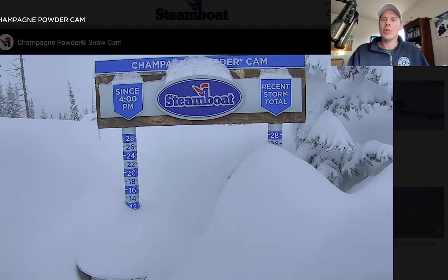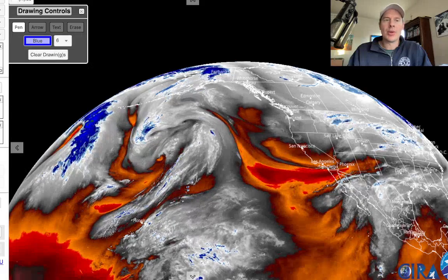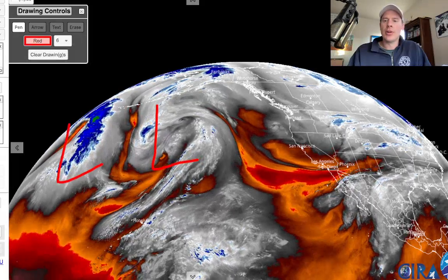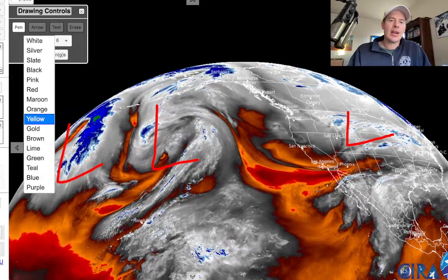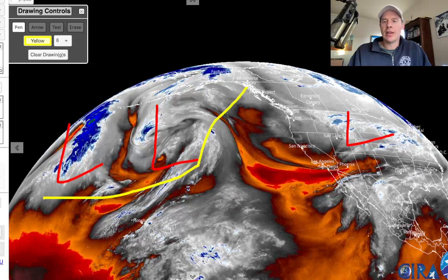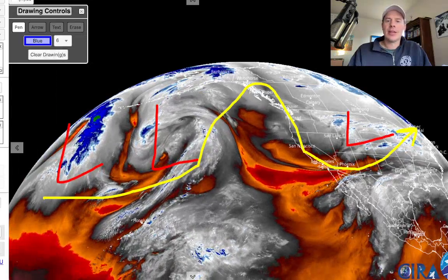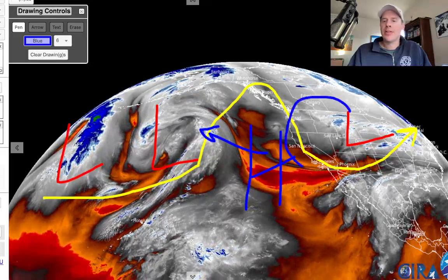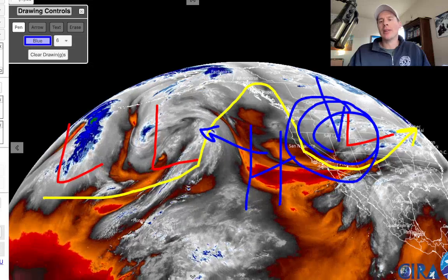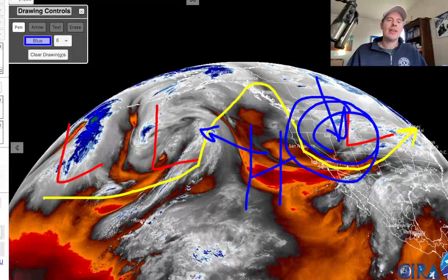I want to take you back and show you what the pattern is right now. Here's water vapor — oranges and red colors represent drier air. Let me mark the big features: there's a big low, another low coming around the horn, a low right here — that's the big low across the west. There's your jet working up, and then your big trough which is settling in across the west. There's a high pressure in here and it's retrograding, moving in this direction, opening up the trough with lower pressures. All that cold air is diving to the south, so we're getting widespread snow and cold air with good ratios in a lot of places. That's the setup right now.